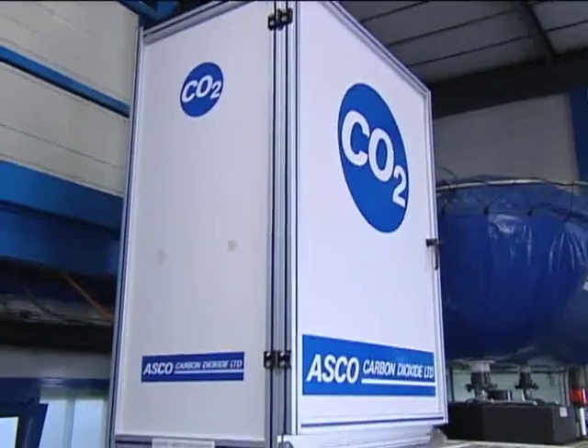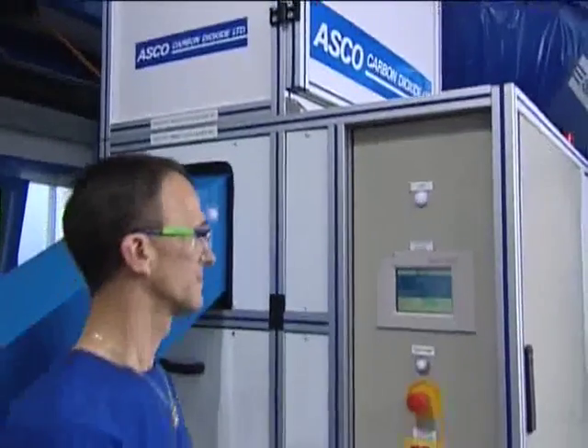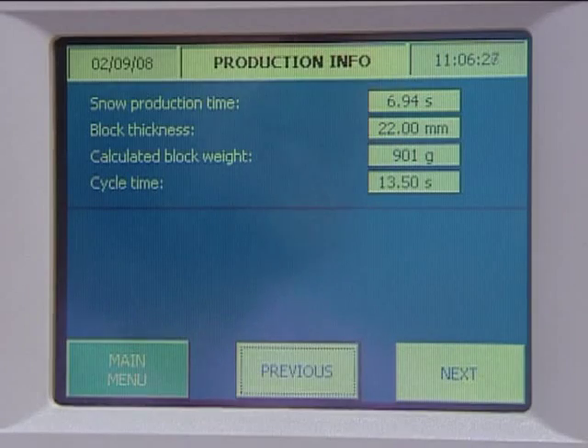It incorporates a panel view display so the user is informed at every step of dry ice production.